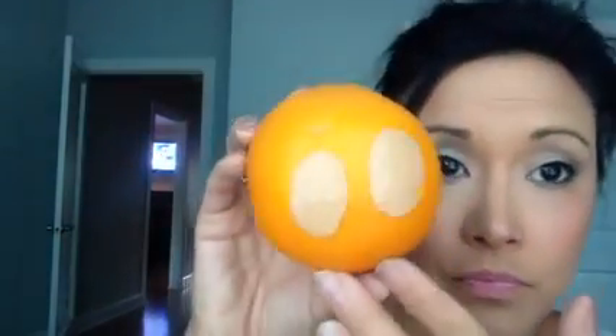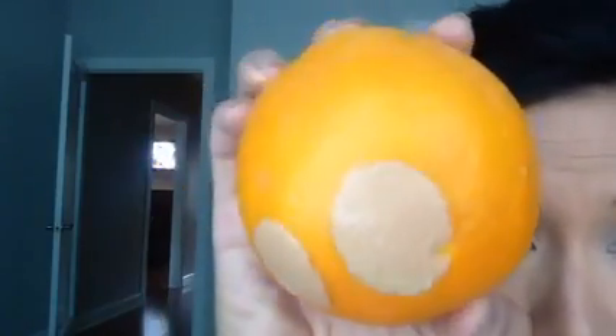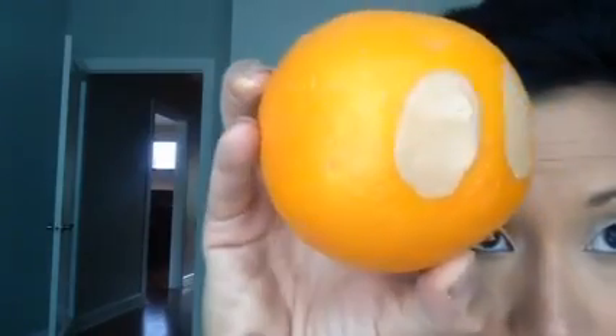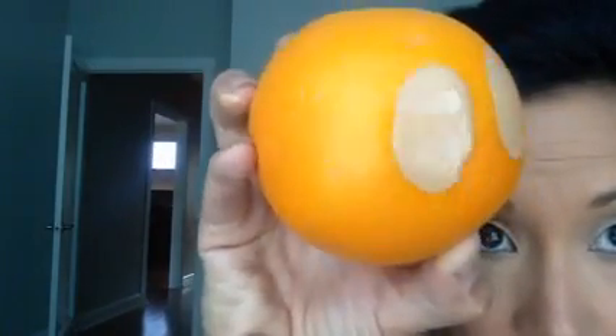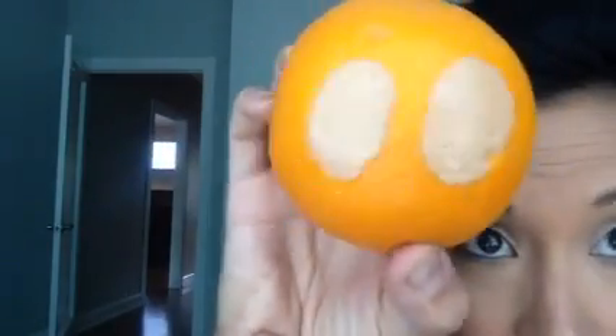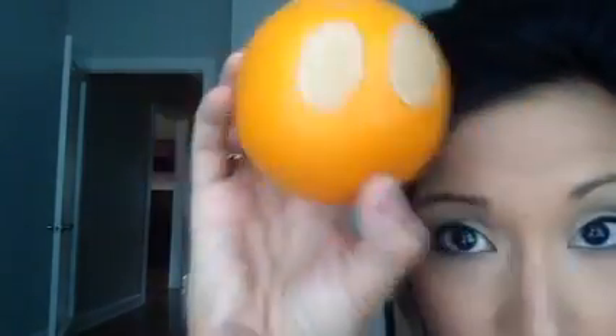Okay, so here we go. Without primer, you see how it has sunk in to Mr. Orange's pores. With primer, do you see how it is sitting on top of Mr. Orange's skin? Do you see this? That is the importance of primer.